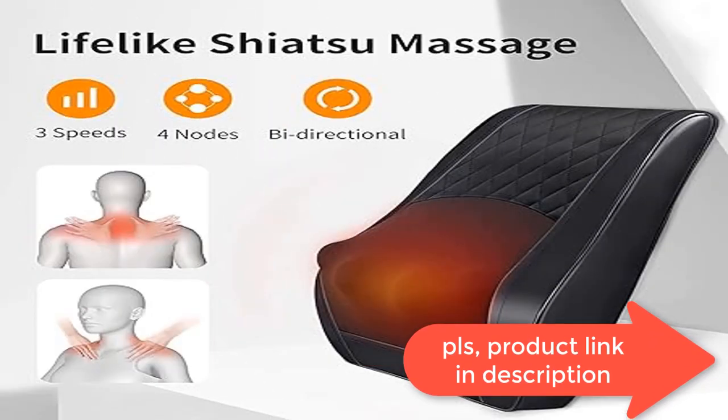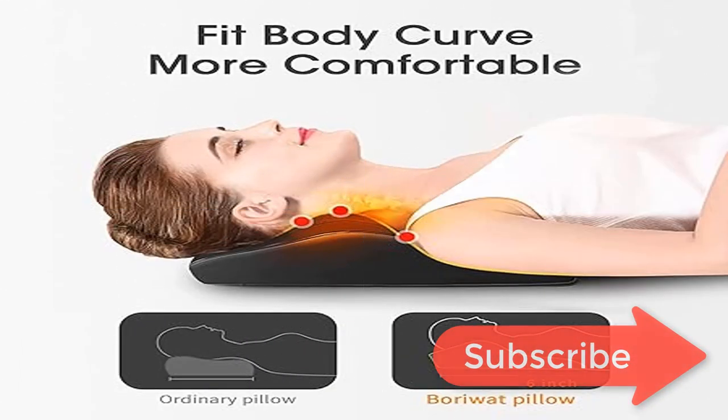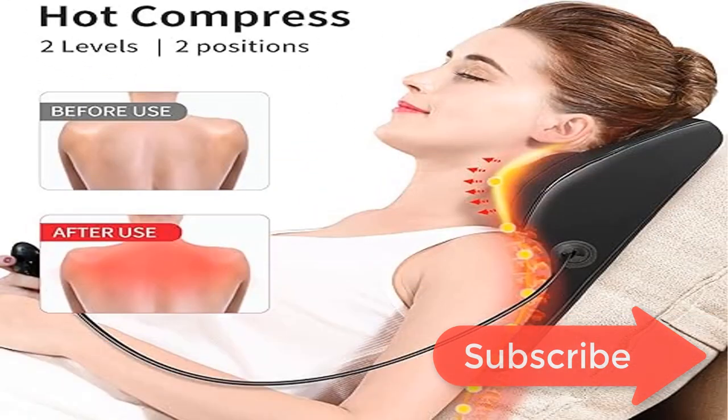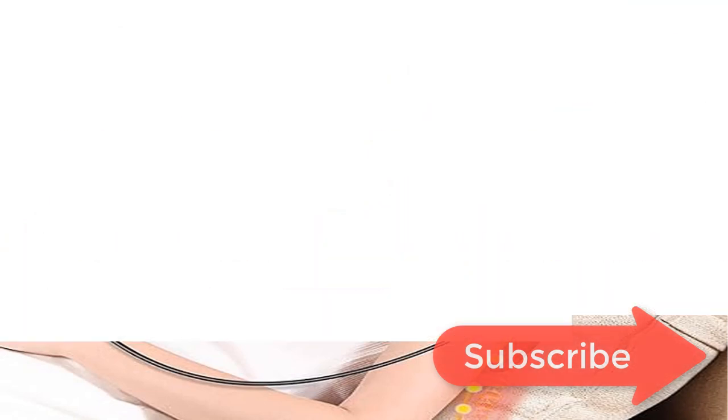Automatic shut down after 15 minutes to prevent overuse. Three adjustable intensity levels — with low, medium, and high settings, this massager offers comfortable massages suitable for people of all ages and fatigue levels.